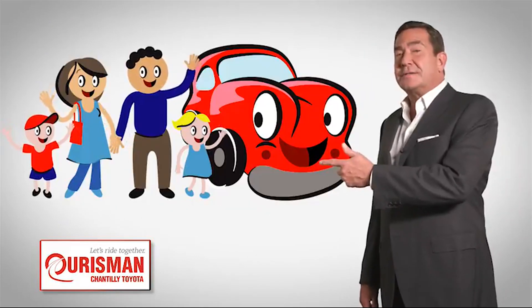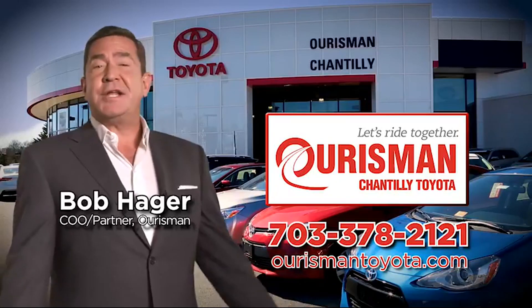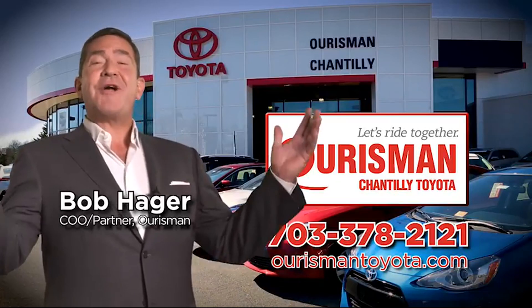Check out our family of used cars and see if one of ours can join yours. Horsman Chantilly Toyota used cars — let's ride together.